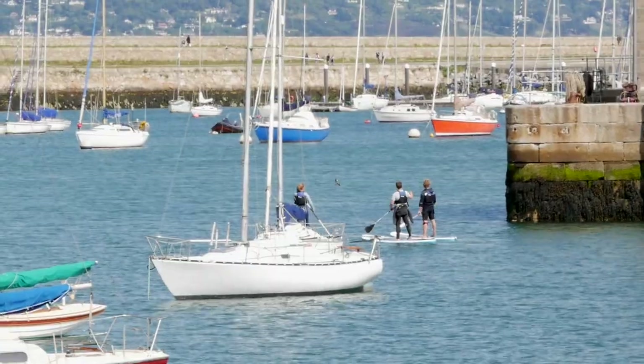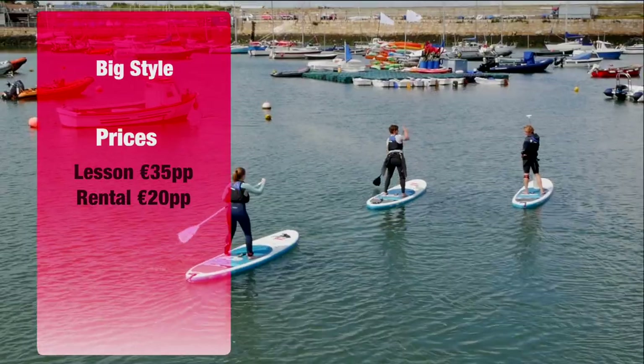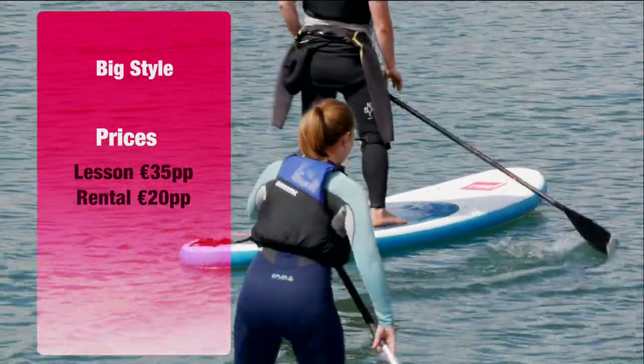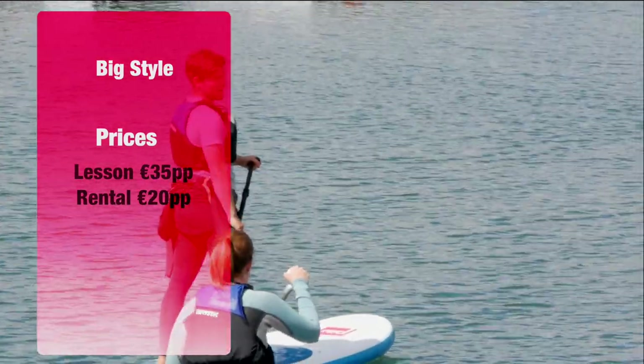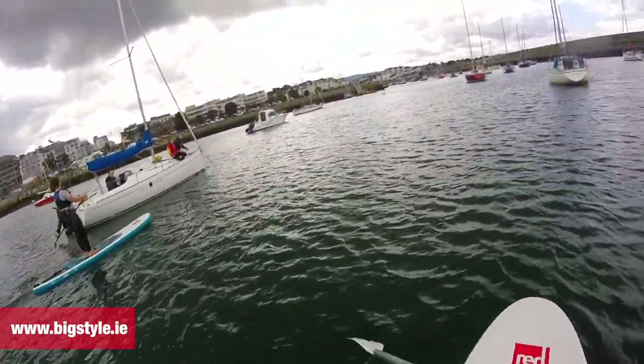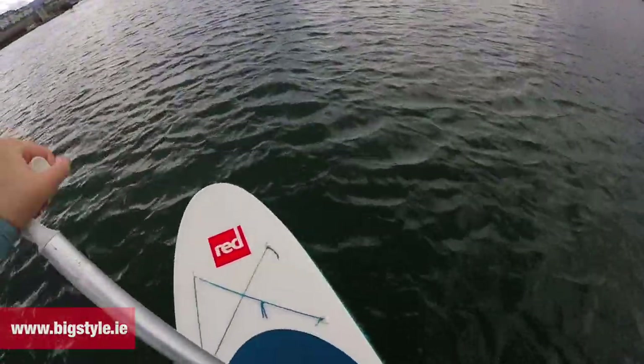If someone was to come and do this, how much would it be? Our lesson is €35 for two hours. After a lesson you can rent a paddleboard for an hour and a half for €20. We do other things outside the harbour too — once you've learned how to paddleboard you can paddleboard the Liffey in the centre of Dublin or go out and explore the islands off the coast. You book through bigstyle.ie — there are three sections: kite surfing, adventures and paddleboarding. Just go to paddleboarding and find your time.